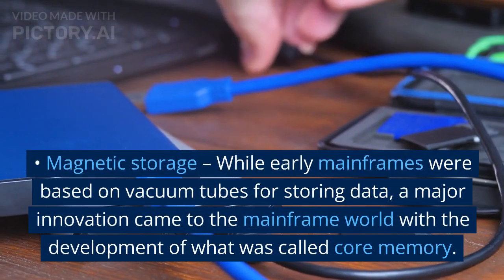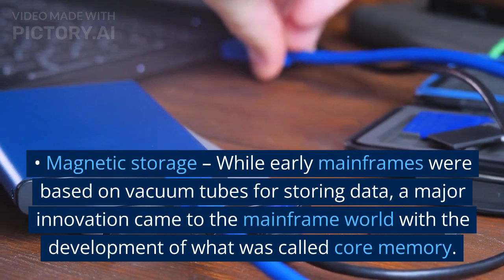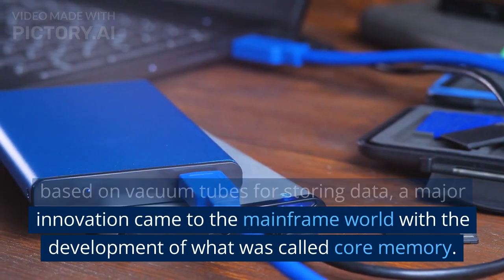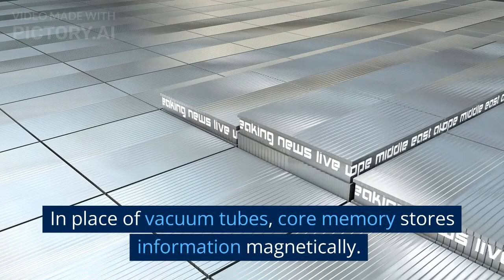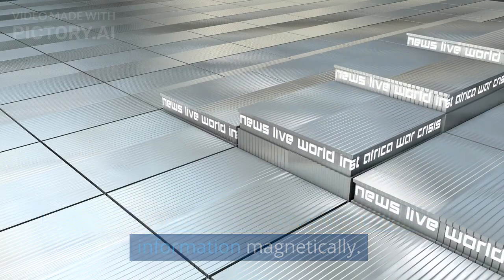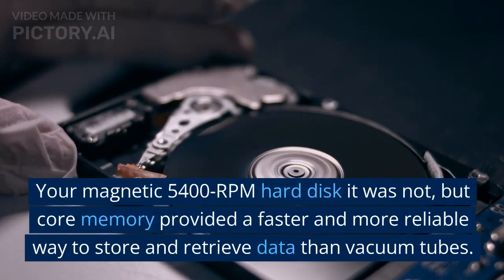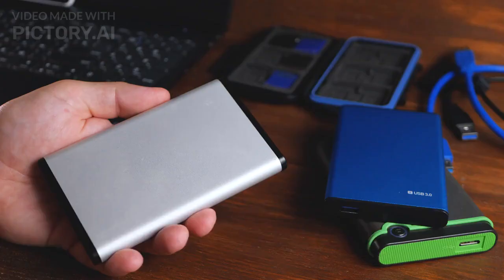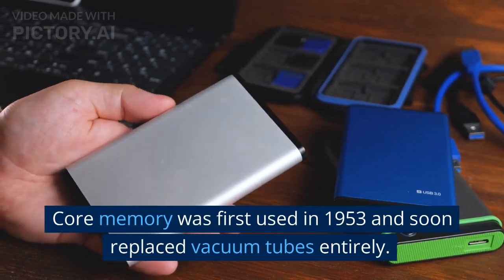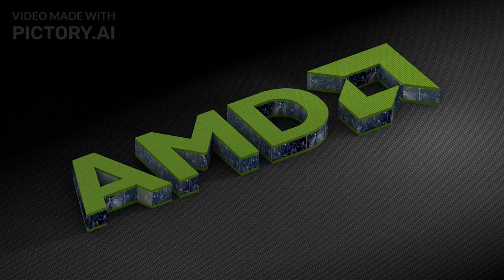Magnetic Storage. While early mainframes were based on vacuum tubes for storing data, a major innovation came to the mainframe world with the development of what was called core memory. In place of vacuum tubes, core memory stores information magnetically. It was not your magnetic 5400 RPM hard disk, but core memory provided a faster and more reliable way to store and retrieve data than vacuum tubes. Core memory was first used in 1953 and soon replaced vacuum tubes entirely.